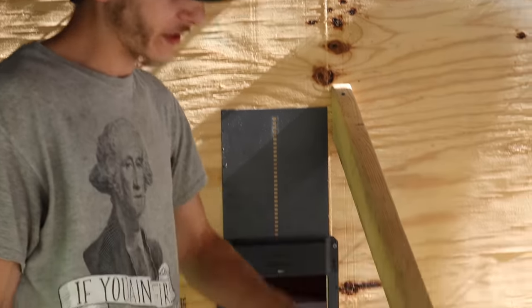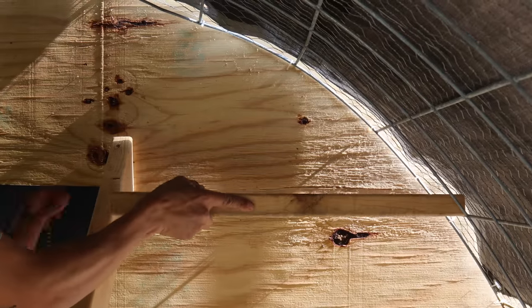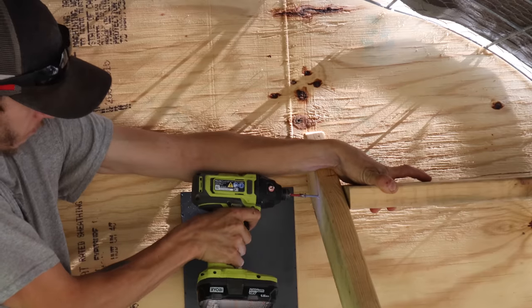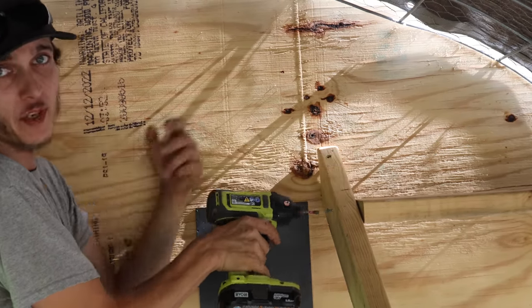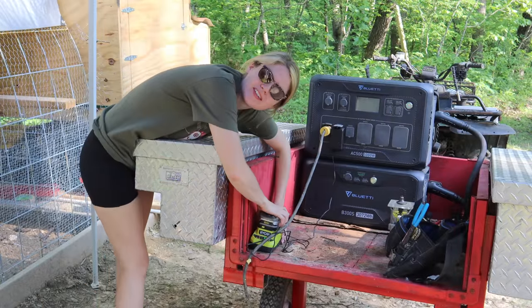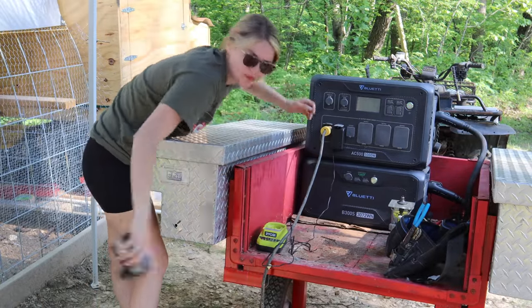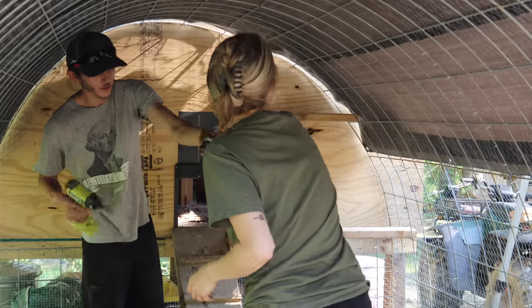We try not to waste any materials around here. Any type of wood that's at least this long or bigger we save, so most of this is going to be scrap wood that we had laying around, but it's still good for some things. One thing I like about the BlueEtti is I don't have to constantly go back up to the house to get new batteries — they're just always charged.